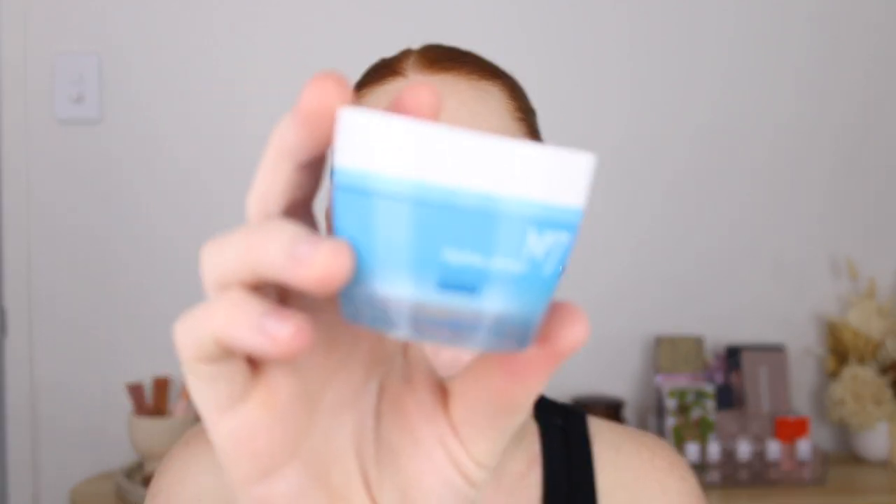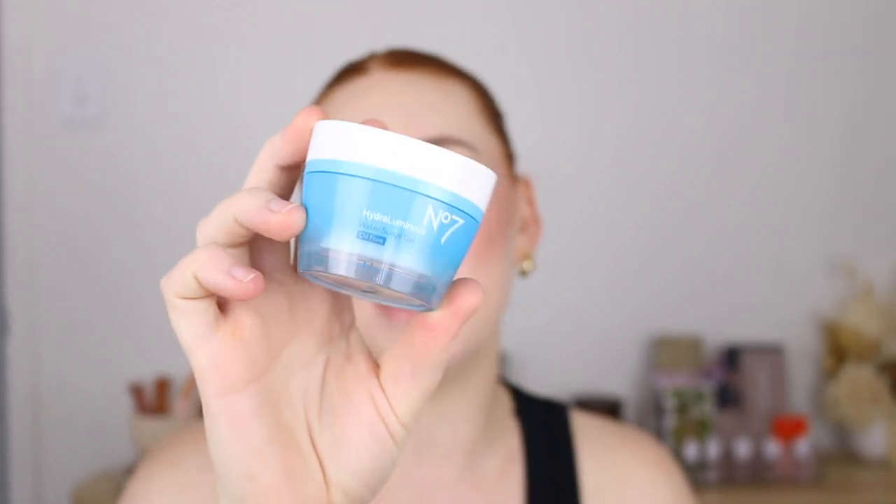A moisturizer I thought would be similar is the No7 Hydro Luminous Water Surge Gel. This one was nice — lightweight, hydrating, ticked all the boxes — but it just didn't quite compare to my Neutrogena. The fragrance was just so floral, and I just can't do it. So I won't be repurchasing that one.